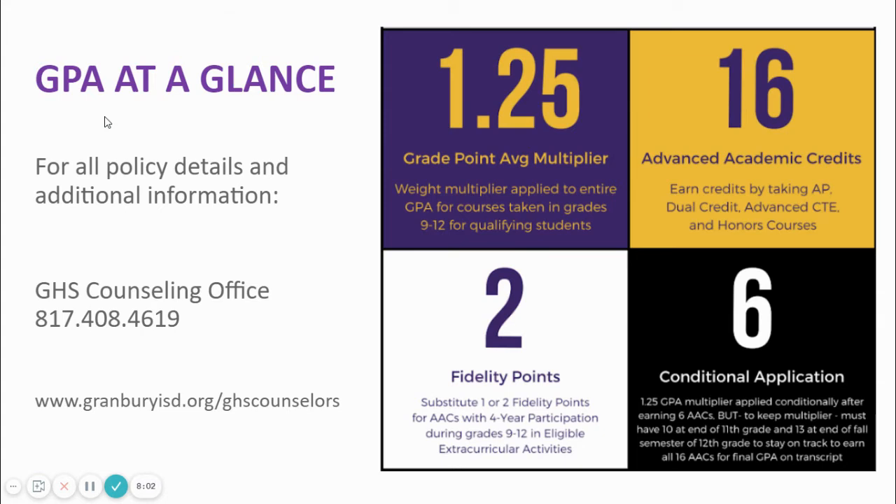A student can get a fidelity point by being in transcriptable activities such as band, choir, theater, athletics, and ROTC for four years in grades 9 through 12. For example, if a student takes athletics four years and theater four years in grades 9 through 12, he will have two fidelity points to use toward the count of 16 AACs. Our course catalog lists over 70 classes that are designated AAC-eligible courses. A full explanation of the GPA system can be found in local board policy.